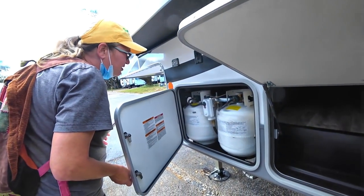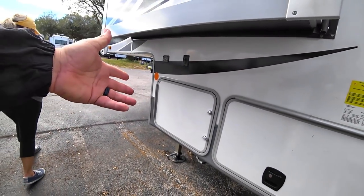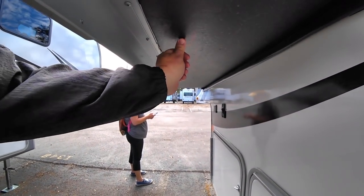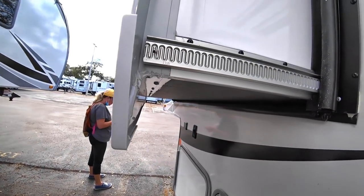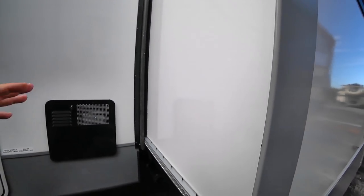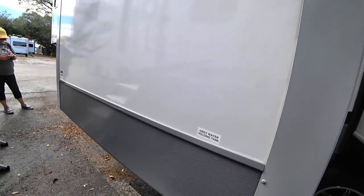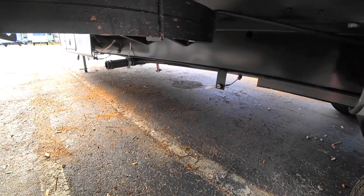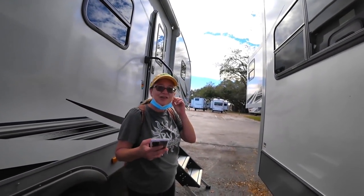They only give you 20-pound propane tanks, not the 30-pounders — which could be a plus or minus since you can exchange them anywhere, but I've come to prefer the 30s. There's a Schwintek slide here on a fairly large slide — and one of the things I don't care for is that the gray water dump handle is located underneath the slide, meaning you have to climb under or between slides to reach it. The PVC roofing membrane has a 15-year non-prorated warranty, which is nice.